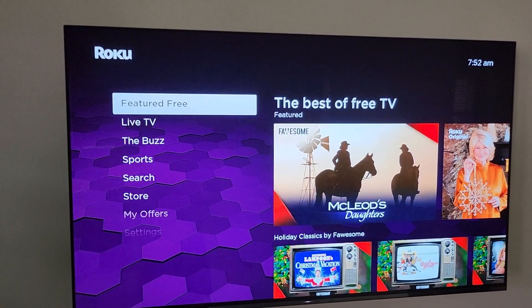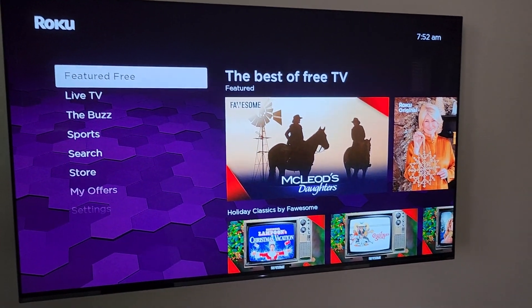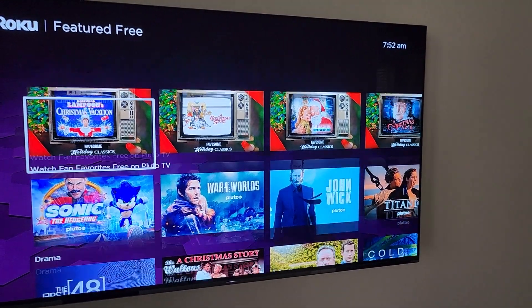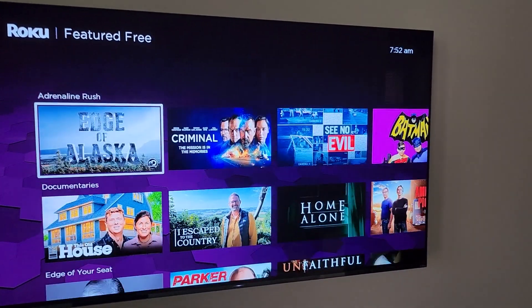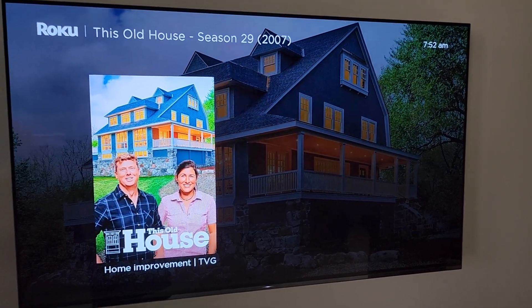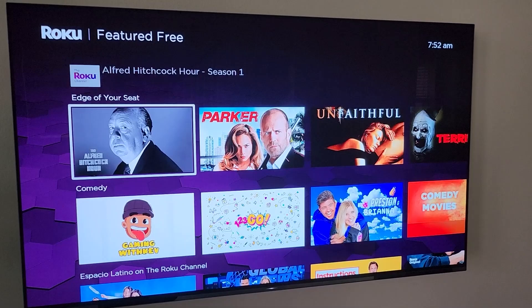Next on the list, we've got Featured Free. This is all free content that we can enjoy — movies, TV shows, et cetera. If we find a piece of content, you can just go ahead and click on it and see the channel that offers it.